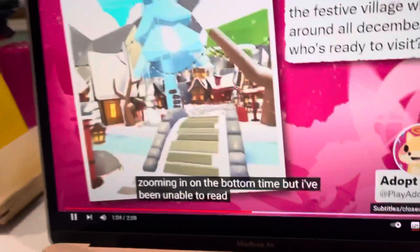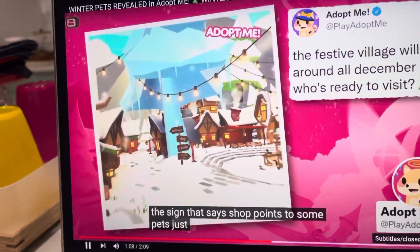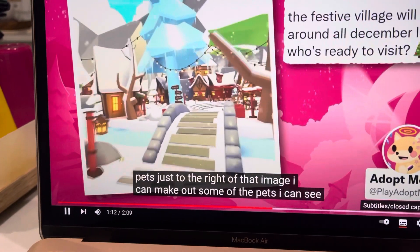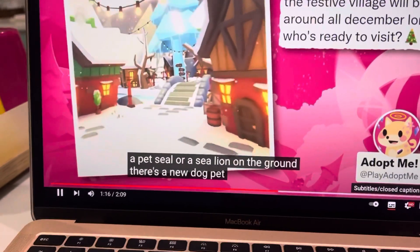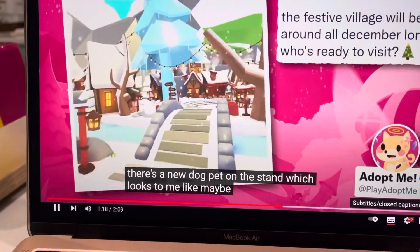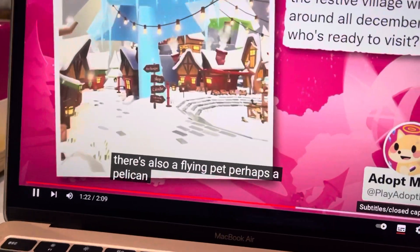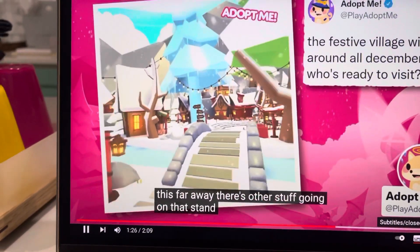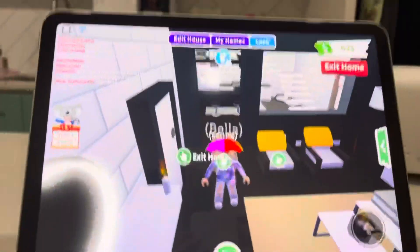I tried zooming in at the bottom but it's hard to read so far. The sign points to some parts just right of the image. I can see some of the pets - there's a pet seal or a sea lion on the ground, there's a new dog pet on the stand which could maybe be a husky, and there is also a flying pet, perhaps a pelican, but it's difficult to tell from so far away. There's other stuff going on at the stand too, I just can't make it out just yet.